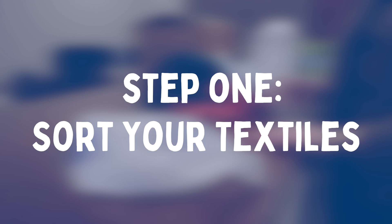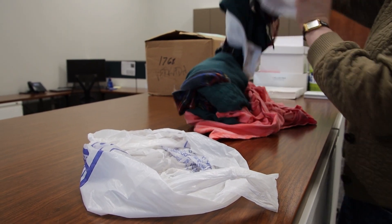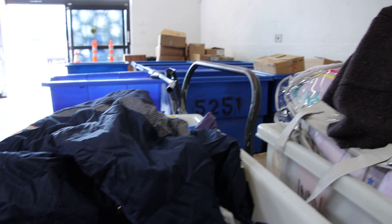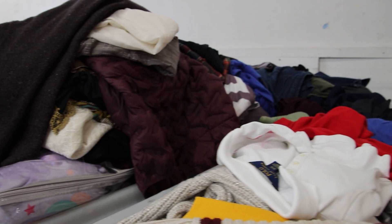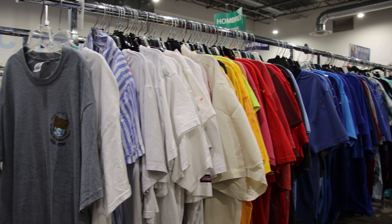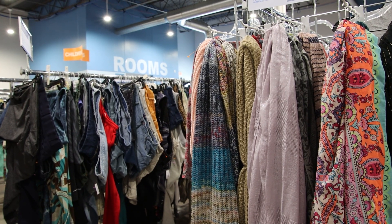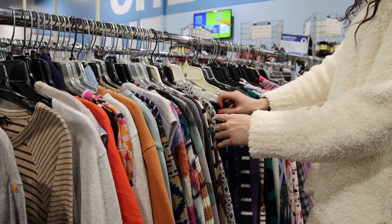Step one: sort your textiles. Take a few moments to sort through your textiles and separate them into two categories — ready to recycle and ready to sell. Ready to recycle items include worn out or stained clothing, bed sheets, pillowcases, rugs that do not have plastic or rubber backings, and old towels. Ready to sell items include clean, dry, and folded clothing items that are still in good condition and suitable for resale in our retail stores.